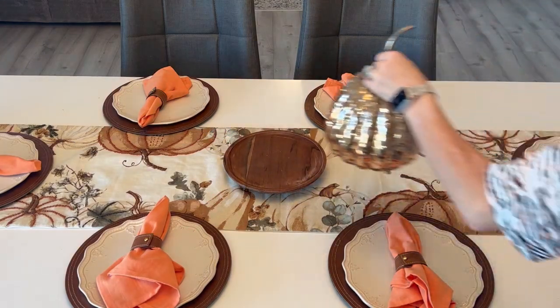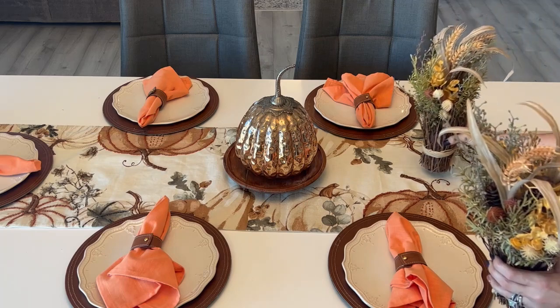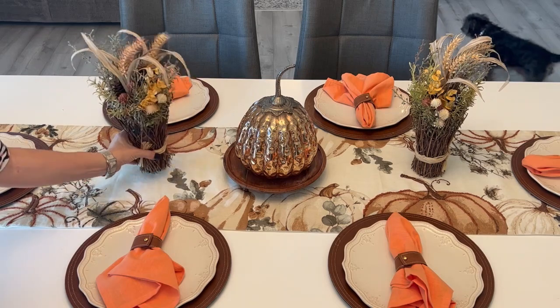Nothing too fancy for the centerpiece this year — just placing this copper pumpkin on a wood riser, and then adding some florals from Hobby Lobby on each side.